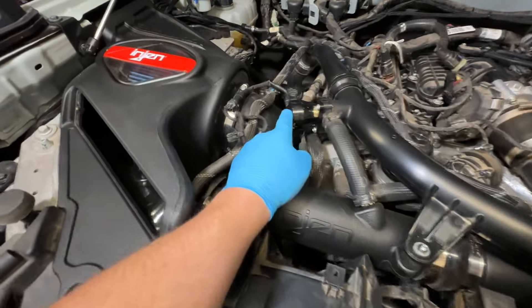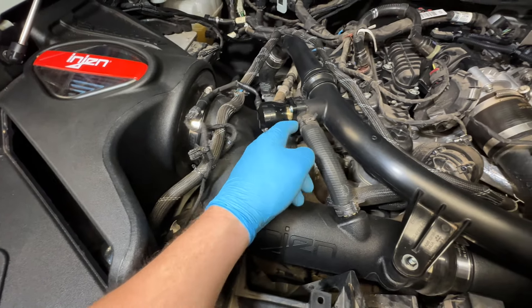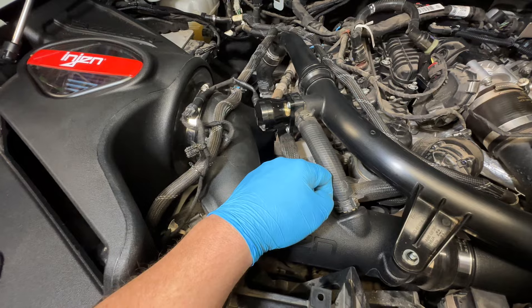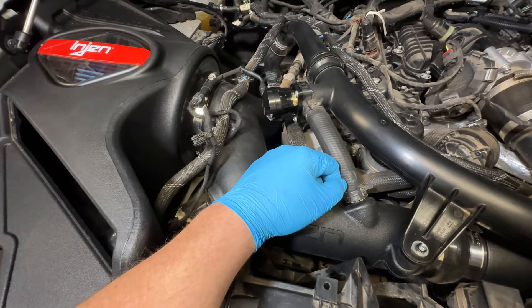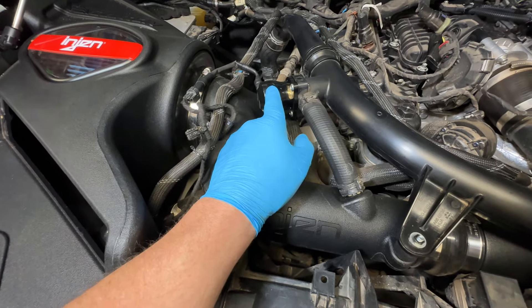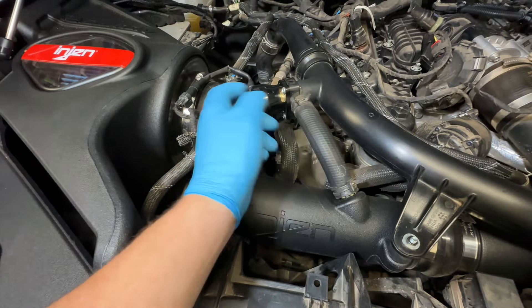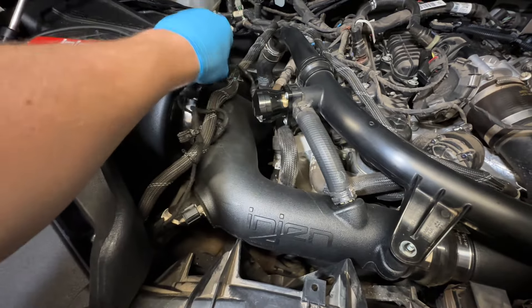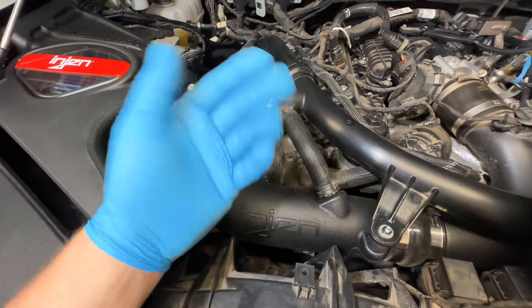The second upgrade I did was the TurboSmart Compact Blow-Off Valve — this is the vent-to-atmosphere model. It blows right out here whenever you let off the gas and makes that noise. It does supposedly increase throttle response and holds boost better when you start increasing it. I can't really speak to all of that, but I went ahead and grabbed it since I got a good deal, and the plan is to do a custom tune on this Bronco in the future, so it's definitely not going to hurt.